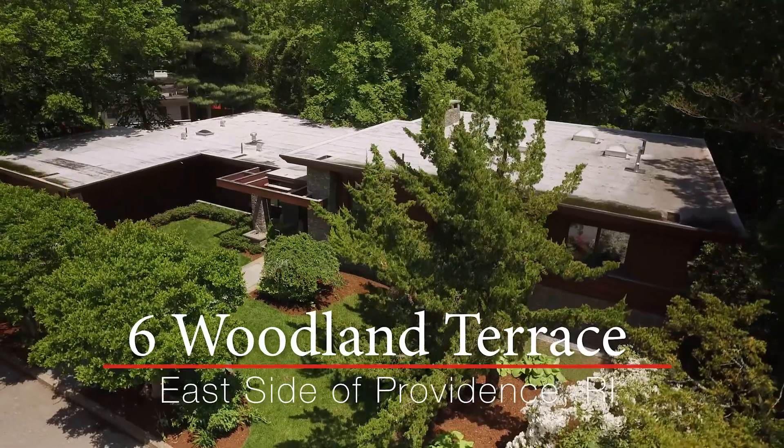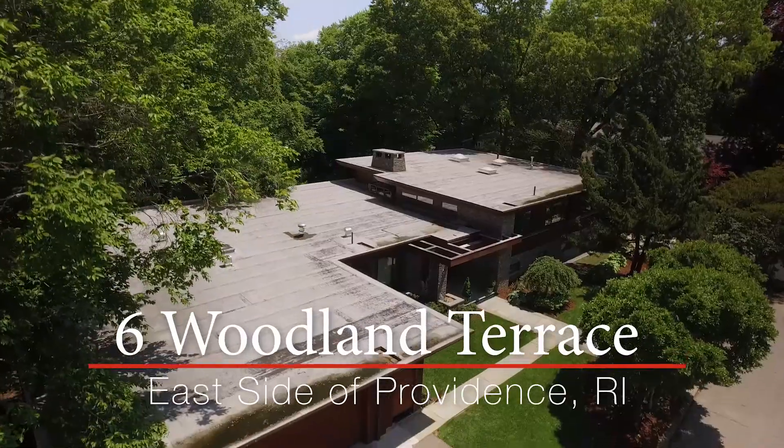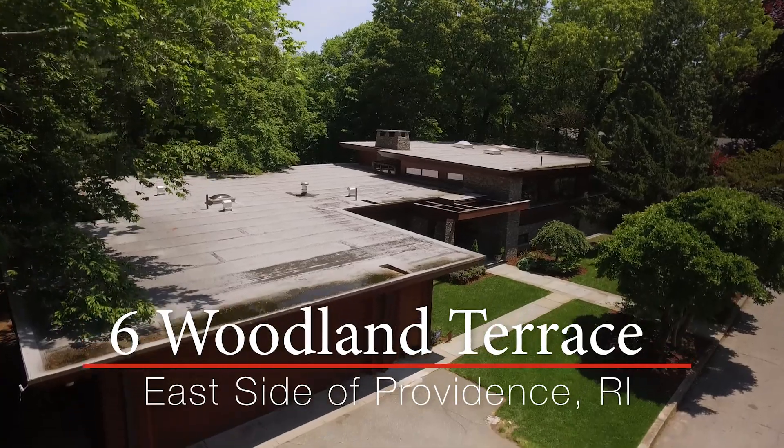Inspired by Frank Lloyd Wright's organic architecture movement, Six Woodland Terrace is one of Providence's preeminent mid-century modern homes.